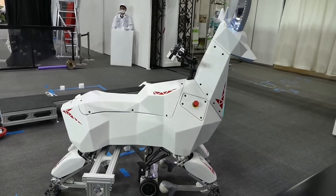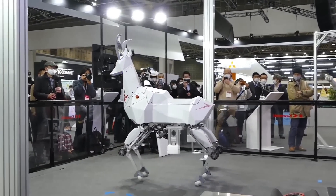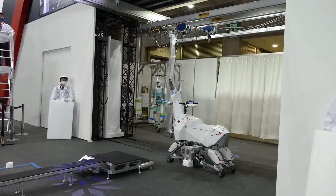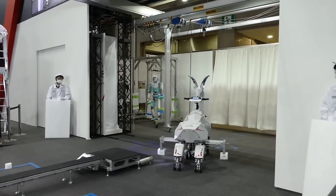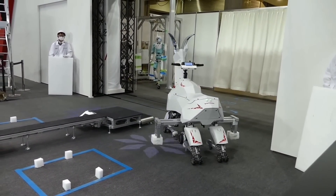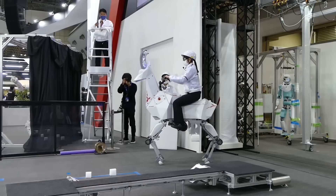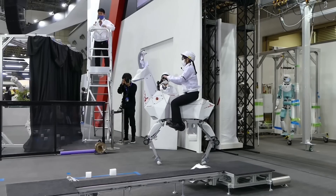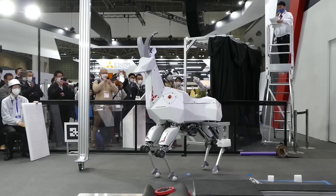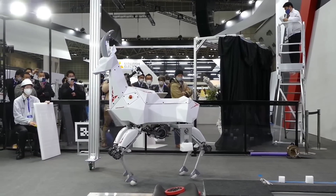What makes BEX truly remarkable is its ability to transform. When on smoother ground, the robot lowers itself onto its knees and extends motorized wheels from its belly, becoming a wheeled platform for faster movement. BEX can carry loads of up to 100 kg, and is also designed to transport people, with riders controlling it through a steering system similar to a bicycle or horseback riding. Developers envision its use in construction sites, industrial settings, and agricultural fields where it could carry heavy goods or crops.